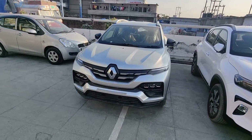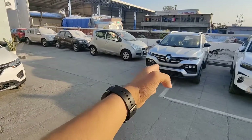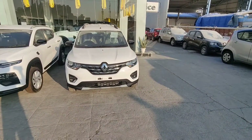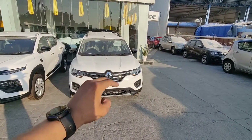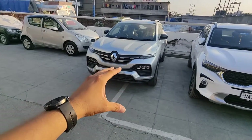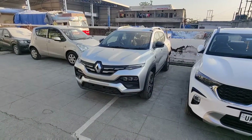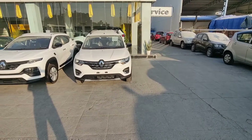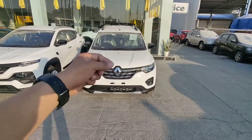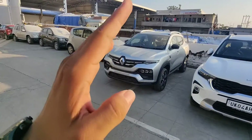Overall, both cars are in different segments but have an equal price range. The base model of either starts around 7 lakh rupees. The Triber gives you better seating capacity, cabin space, and mileage. The Kiger gives you better looks, seat comfort, boot space, tire size, practical features, and engine performance. But if you have a large family and need more space and seating, the Triber can be the better choice. That's it for today's video — until then, Jai Hind, good day, bye.